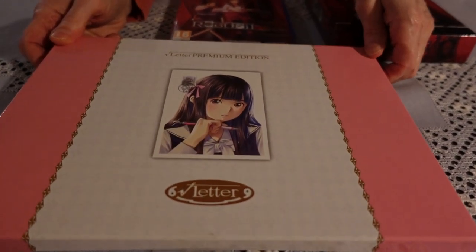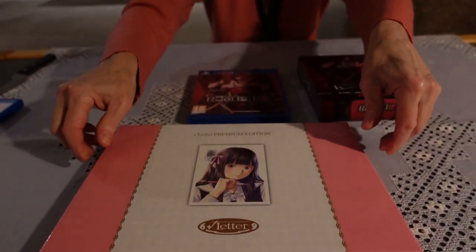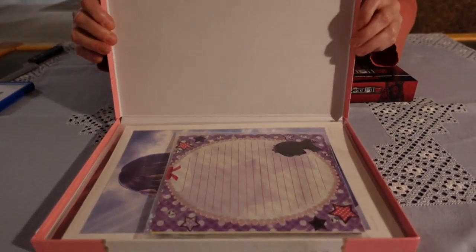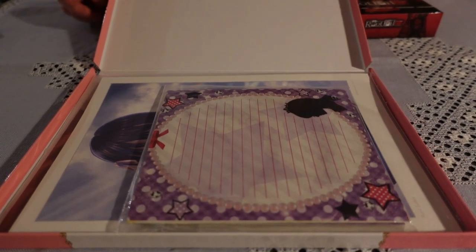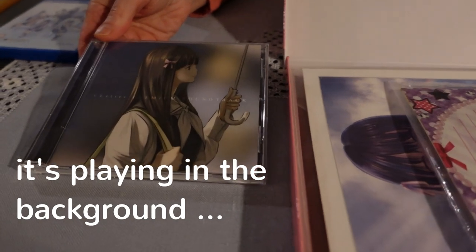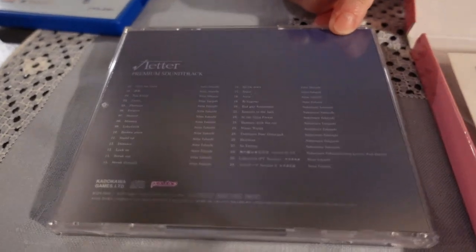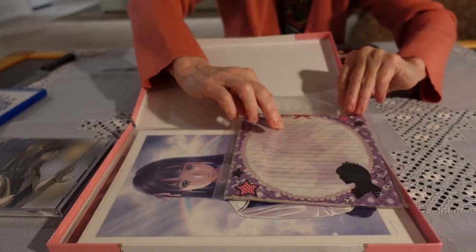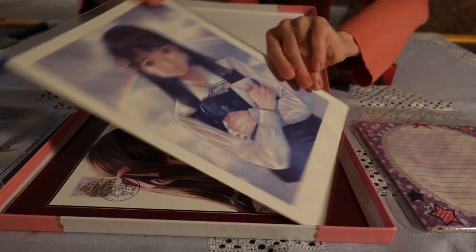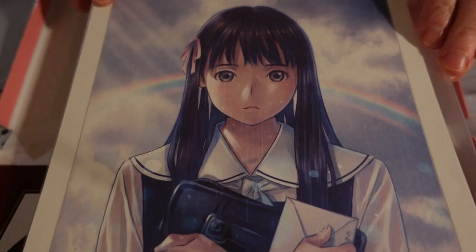We enjoyed it so much that I decided to get the Root Letter Premium Edition — I think it's also sometimes called the Pen Pal Edition. I picked it up for a discounted price. It is really nice to have. One reason is the original soundtrack, which is absolutely beautiful and I can heartily recommend it.